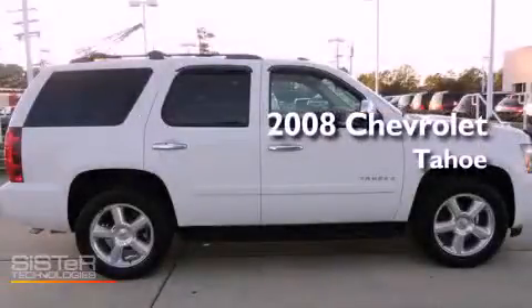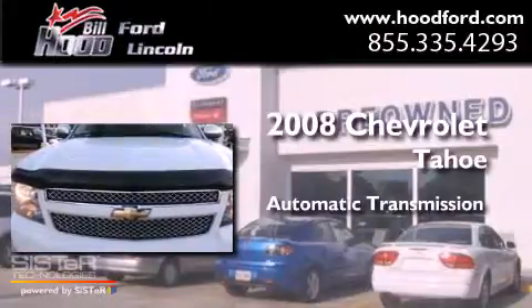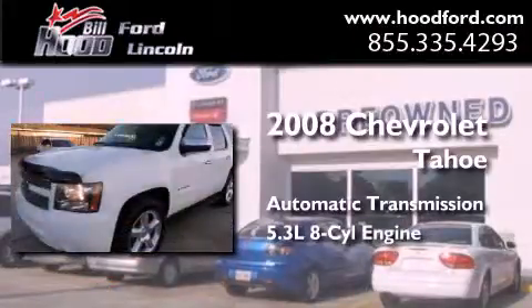This is a 2008 Chevrolet Tahoe. This SUV has an automatic transmission and a 5.3-liter V8.